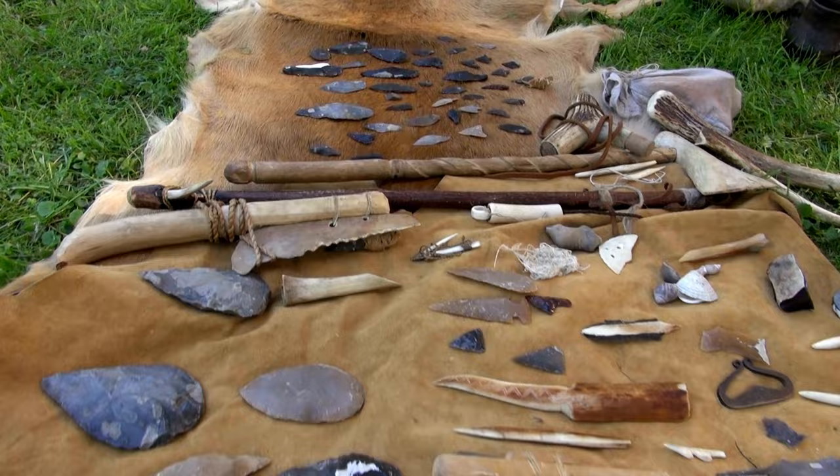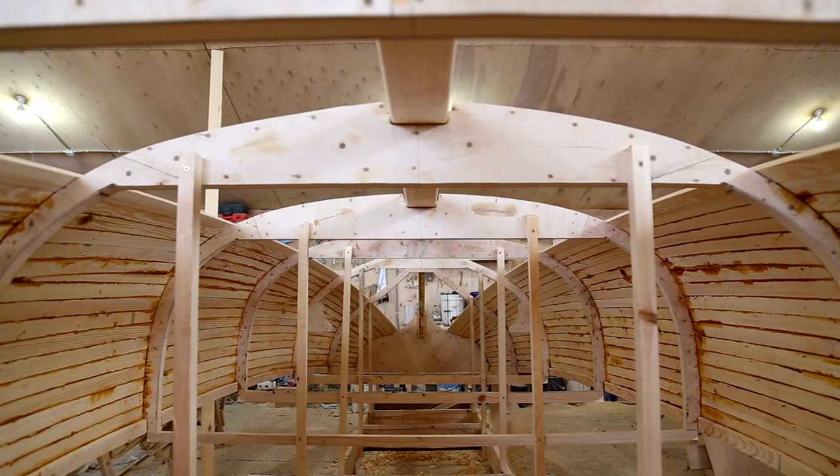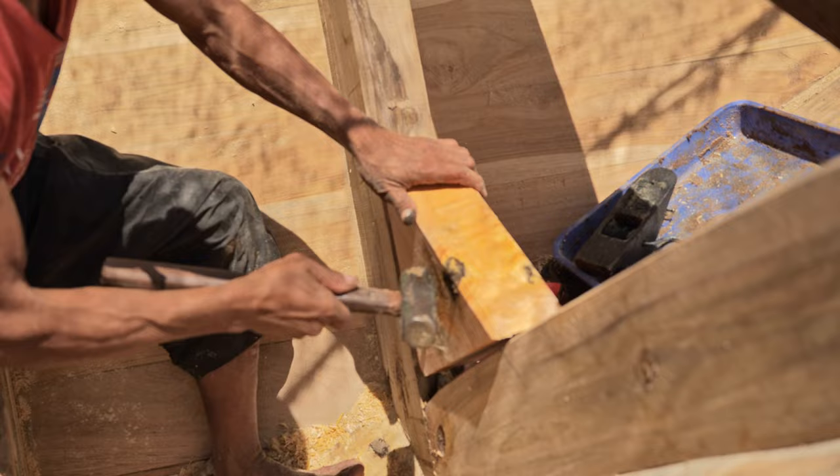If you have a taste for traditional craftsmanship, make sure to visit Carriacou, one of the islands that make up the nation of Grenada. This charming island is known for its boat-building traditions. Take a trip to Windward, a village famous for its skilled artisans who construct wooden sloops using traditional techniques handed down through generations. Witness the craftsmanship firsthand and learn about the importance of boat-building in Grenadian culture.